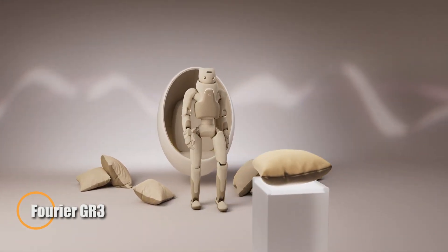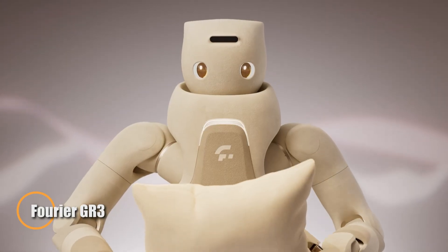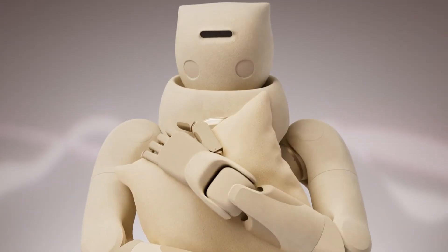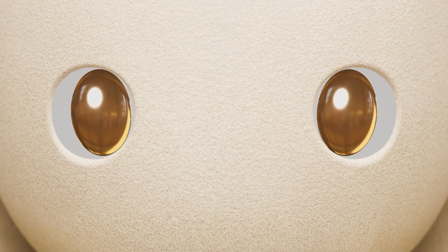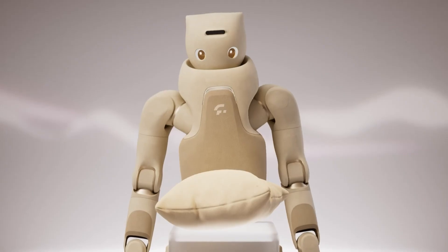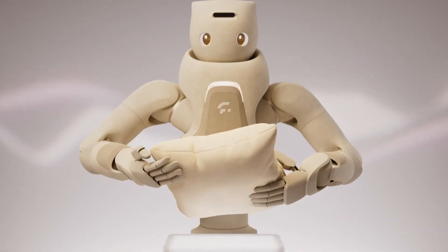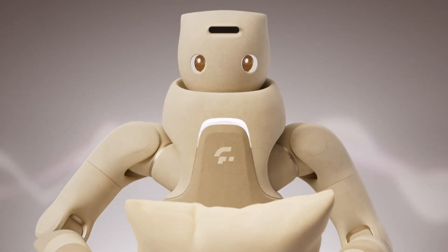Furrier's booth captured plenty of attention at the exhibition with the unveiling of their newest humanoid robot, the GR3. Standing just 134 centimeters tall, the GR3 is smaller than most humanoids, with a playful, cartoon-inspired design and expressive eyes that give it an instantly friendly personality. Its approachable look makes it an ideal companion for everyday settings such as homes, schools, hospitals, and public spaces.